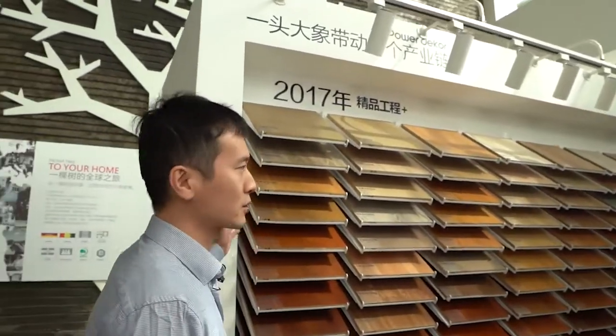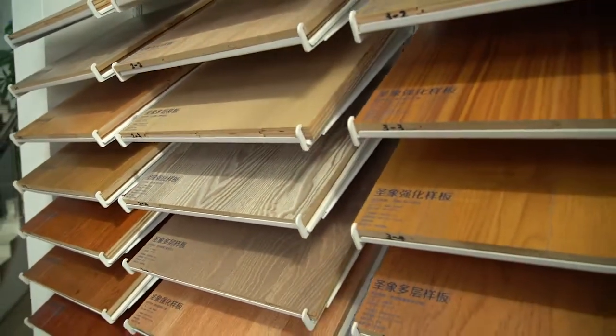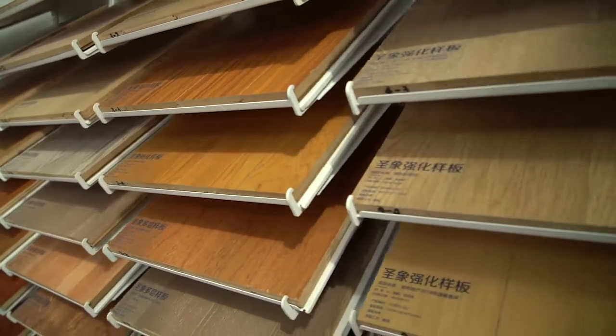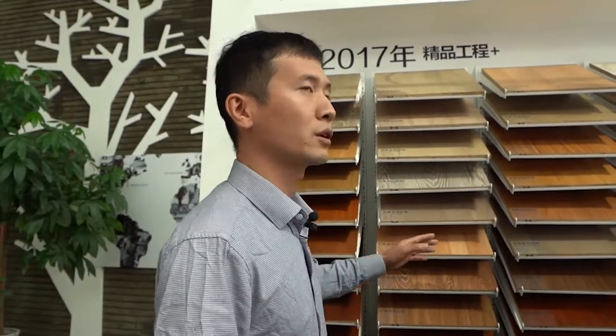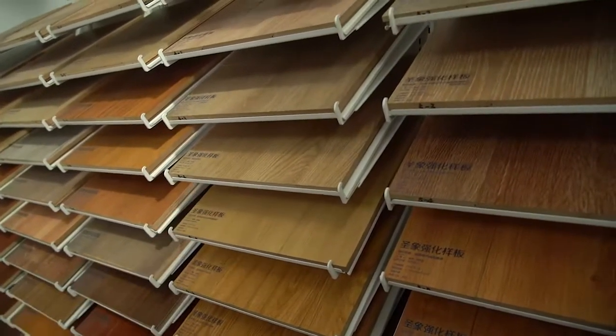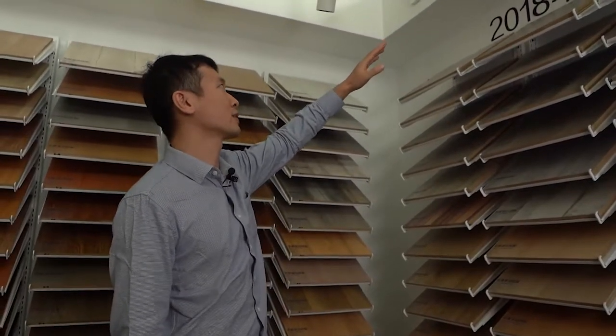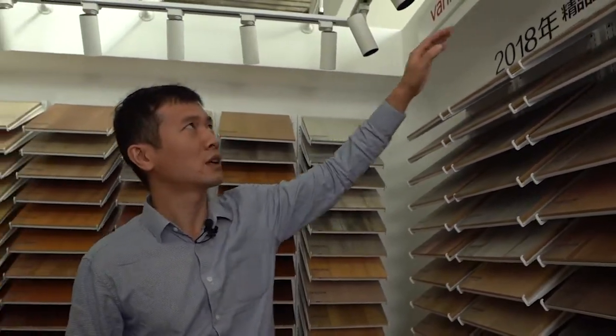Powerdecker is also one of the suppliers for most of the real estate developers in China, like Vanke. This is some samples for Vanke company from 2017 till now. We are a partner for most famous real estate developer companies, like Vanke, Country Garden, Shimao, Borey, and Longfor.